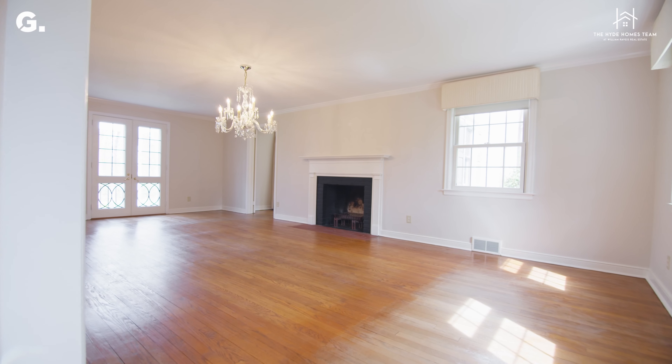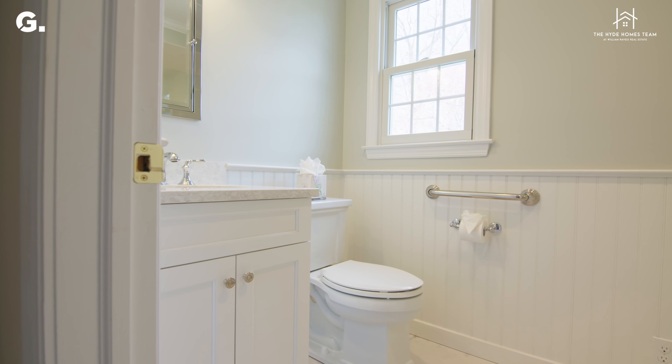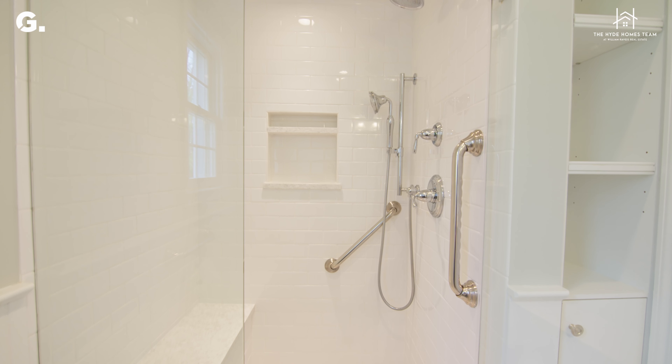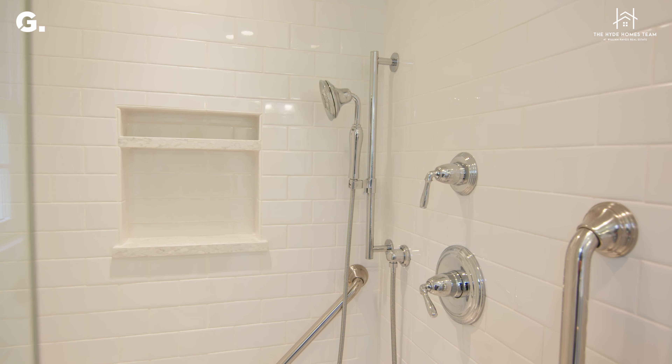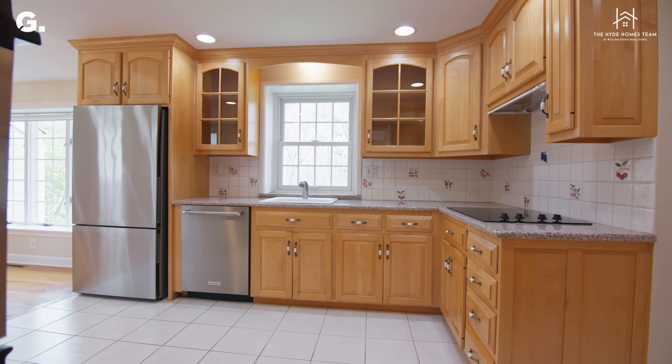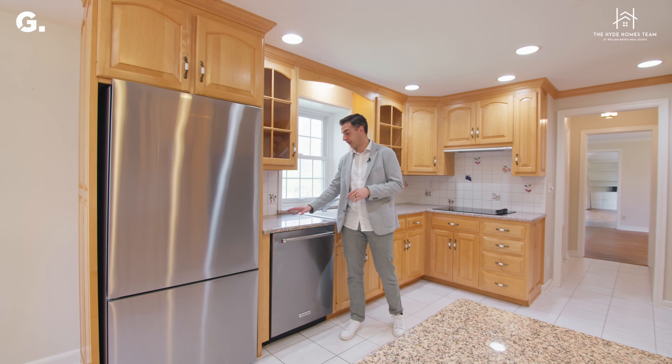We move now into the family room where we are met by vaulted ceilings and a beautiful gas fireplace. But this room was designed to pull your eye to the outdoors and this beautifully landscaped backyard through these large sliding doors.